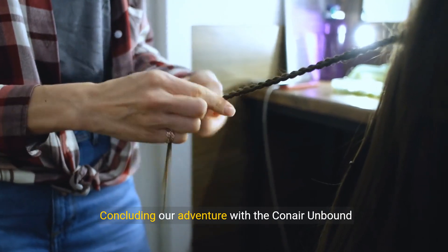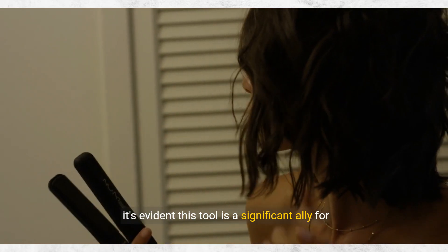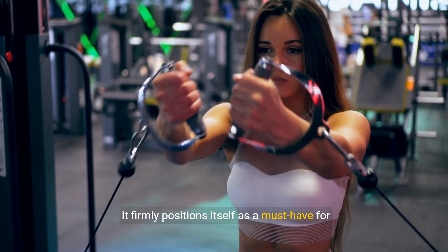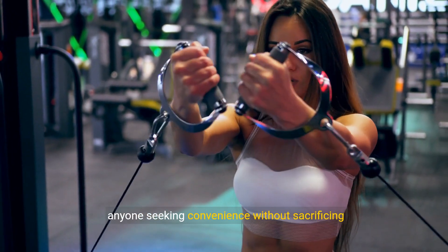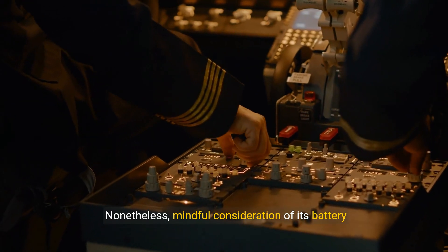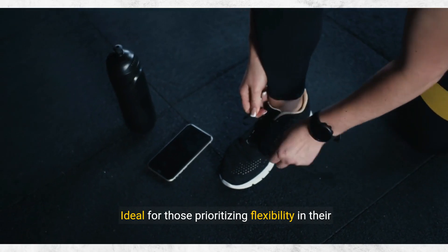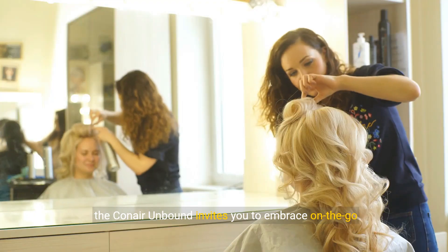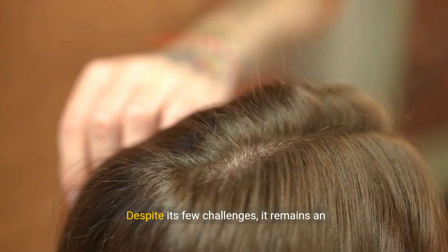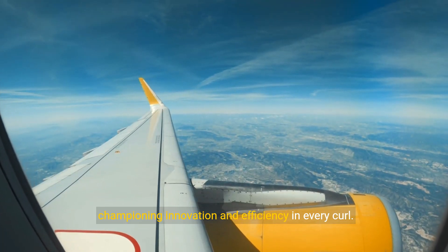Concluding our adventure with the Konair Unbound Cordless Auto Curler, it's evident this tool is a significant ally for achieving beautiful, effortless curls. It firmly positions itself as a must-have for anyone seeking convenience without sacrificing quality. Nonetheless, mindful consideration of its battery limitations is advised. Ideal for those prioritizing flexibility in their styling routine, the Konair Unbound invites you to embrace on-the-go elegance. Despite its few challenges, it remains an indispensable tool, championing innovation and efficiency in every curl.